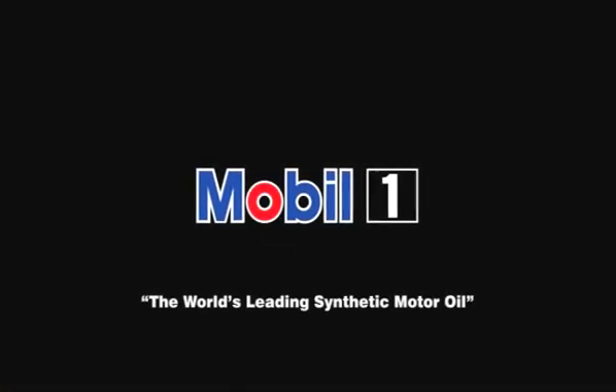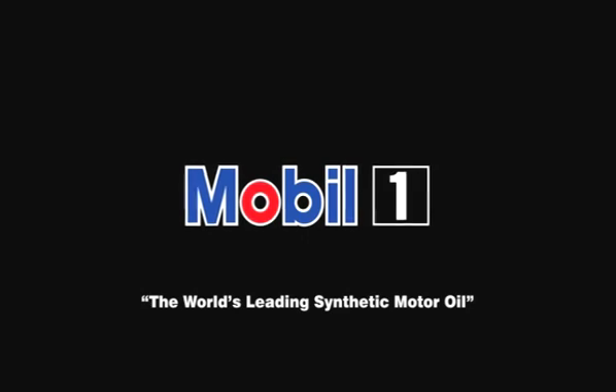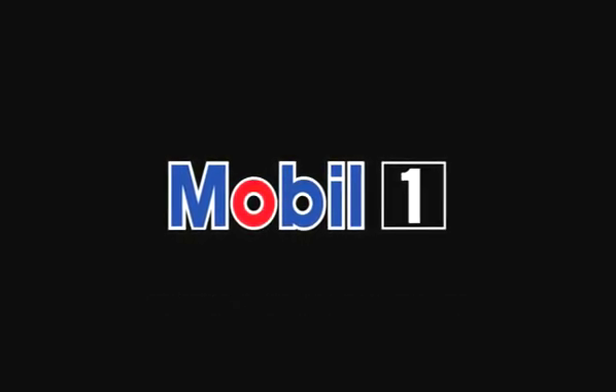Mobile One, the world's leading synthetic motor oil.